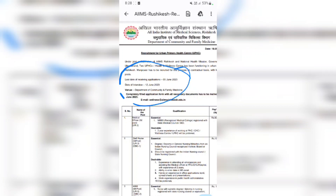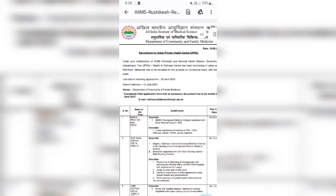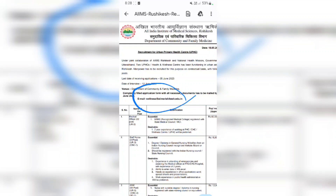The date of interview is 12th June. The interview will be held at the Department of Community and Health Medicine. The completely filled application with all necessary documents has to be mailed by 5th June. The email address is wellness-education.in.